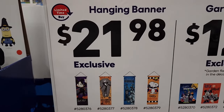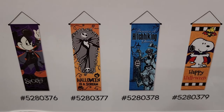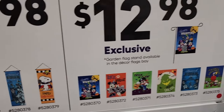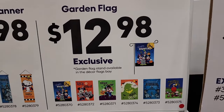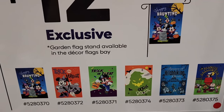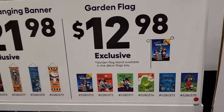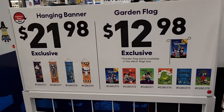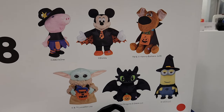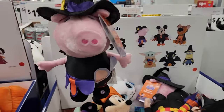They have these hanging banners for $22 and garden flags for $13. They also have these guys here and they are $25 — I don't know why they're $25 because I would not pay $25 for that. But hey, somebody may. $30 on the greeters.